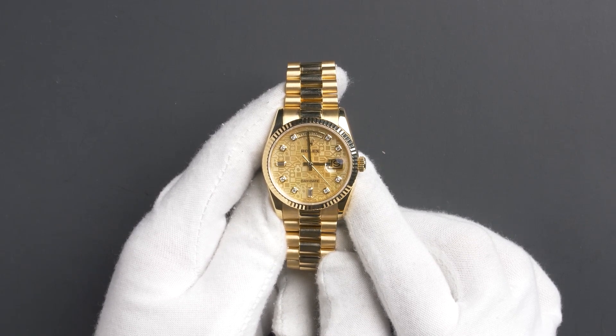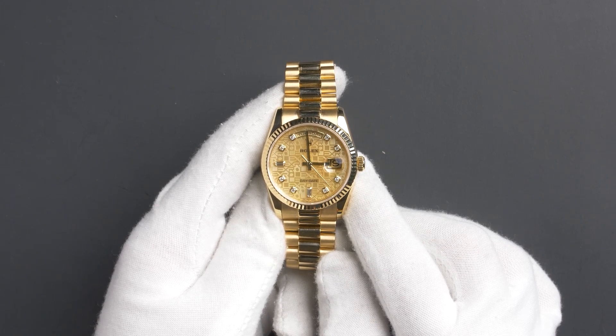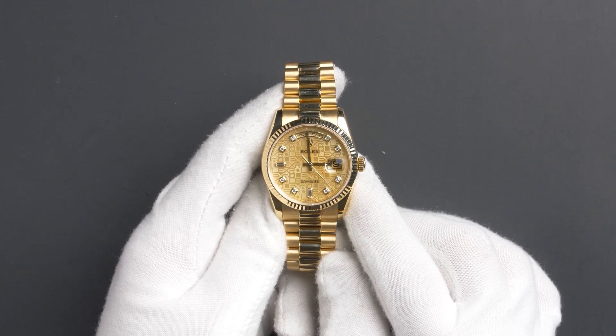This President comes with a Rolex box, booklets, hang tags, and a warranty card dated November 2008.